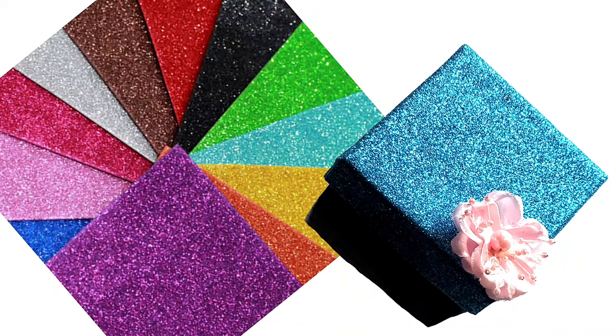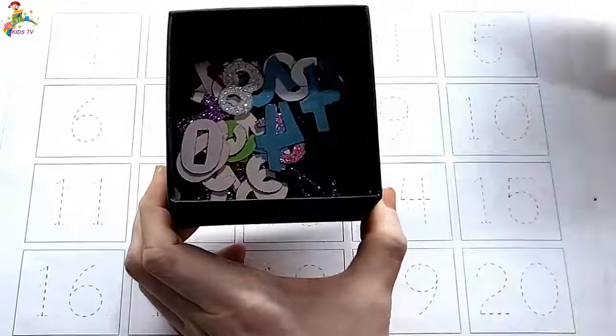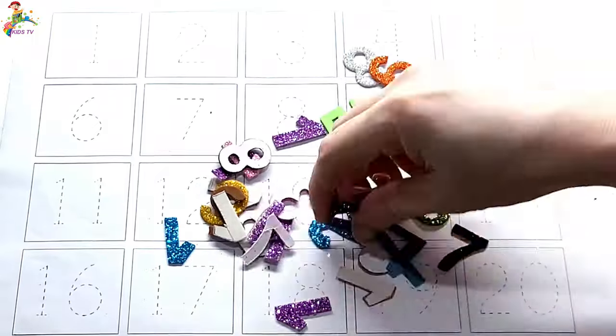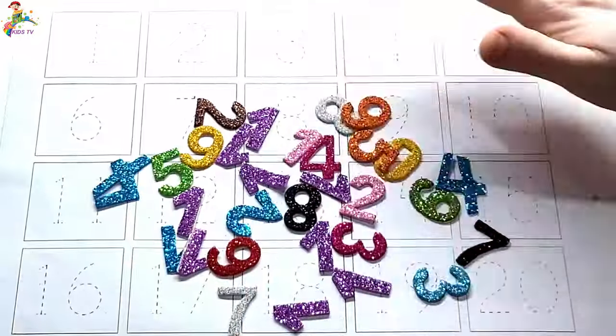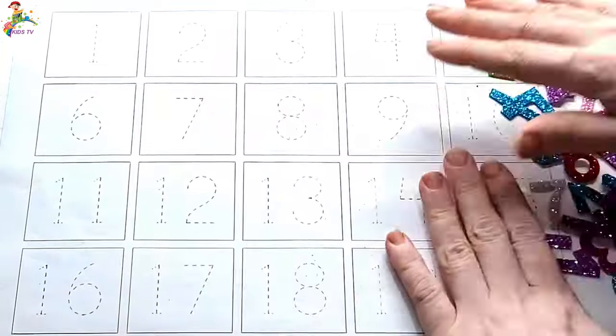Hi kids, I have a box. Open the box — wow, so many numbers! Let's start. Paste the numbers one to twenty, one by one.